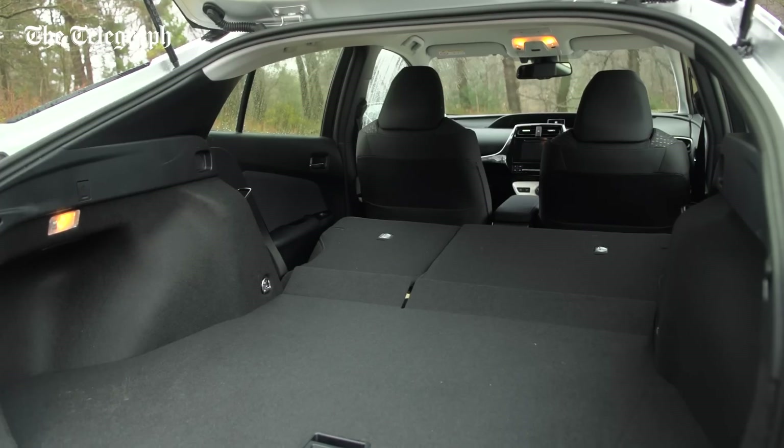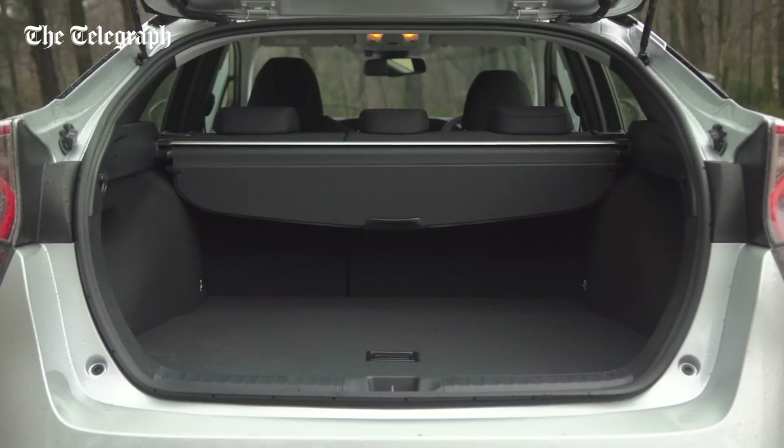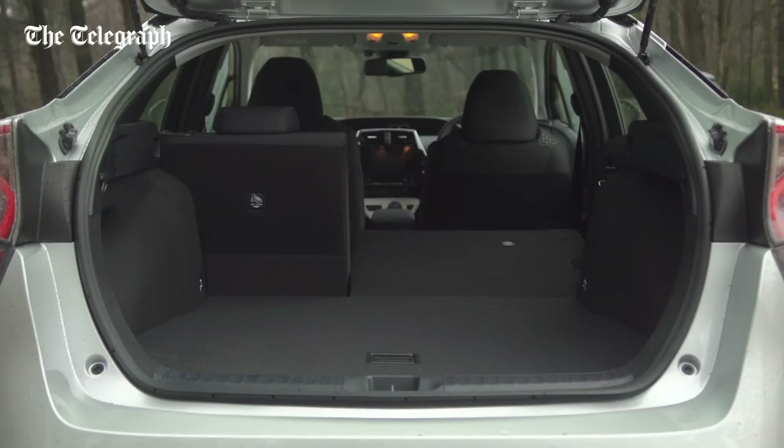As with the previous Prius, the boot of this new model is large but shallow, although that does at least mean you get a level loading bay when you fold the rear seats.